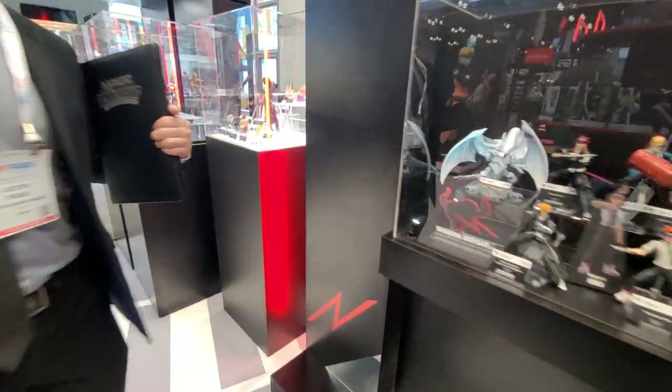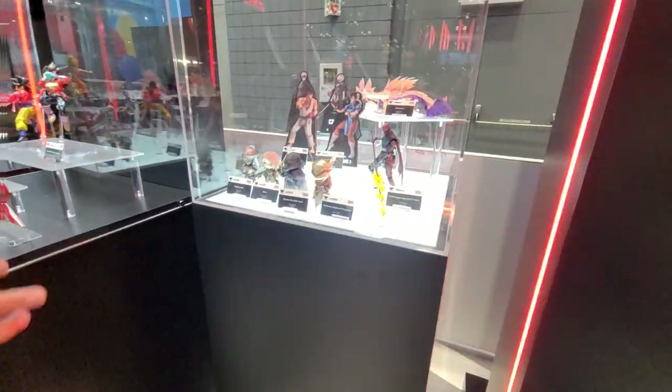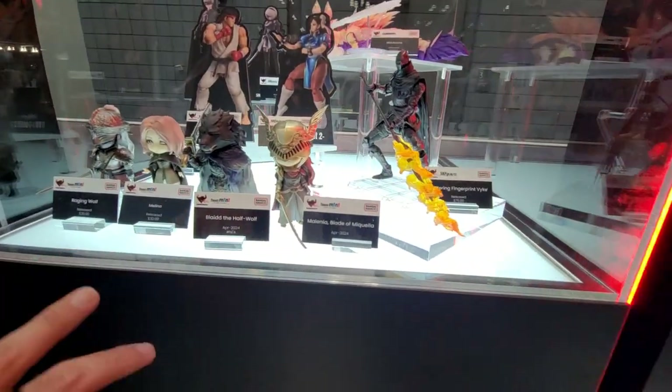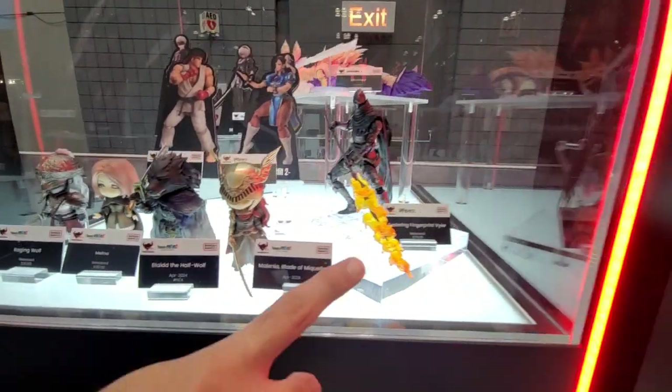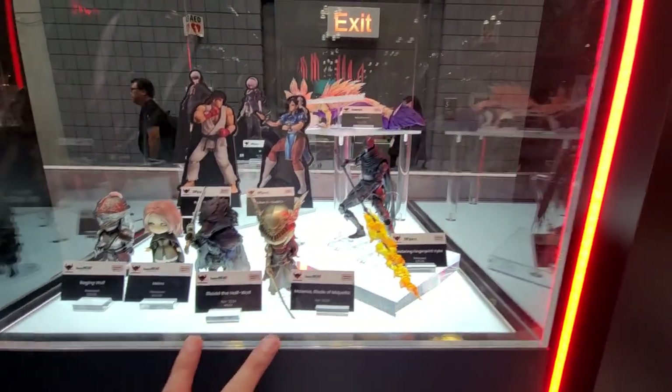Elden Ring is a Bandai Namco Entertainment game along with FromSoftware, so it's actually a group company product. These are the two minis we released last year and the action figure we released last year. These two are actually going to go on pre-order on Monday — first reveal of the products as well.